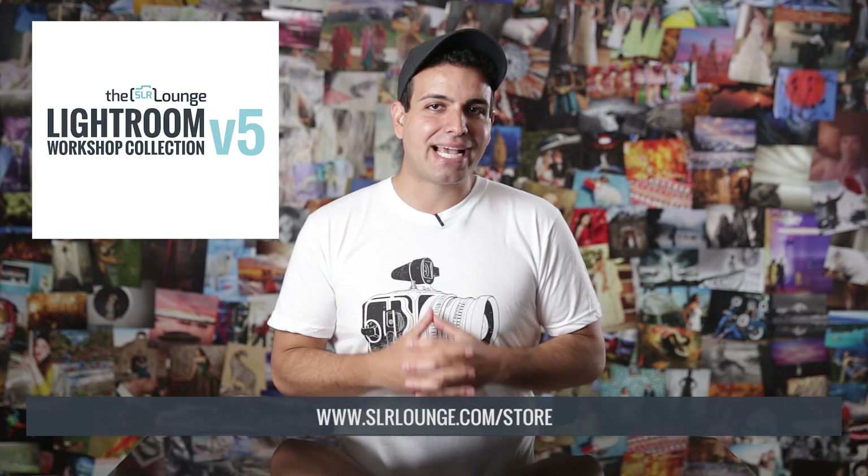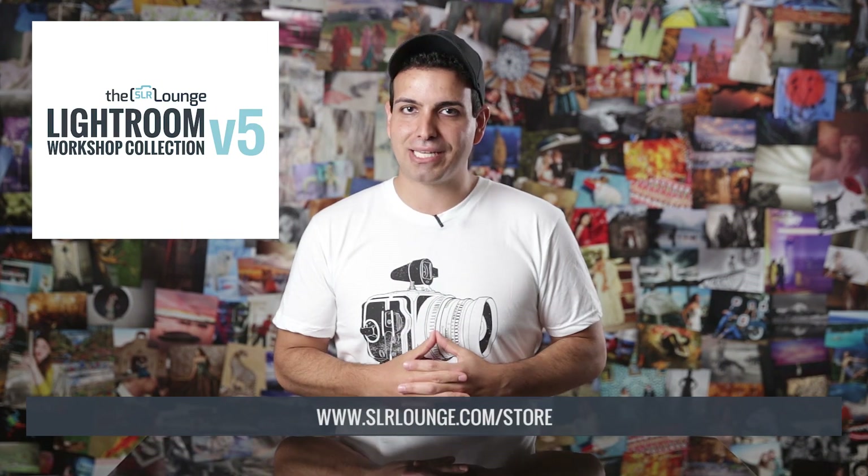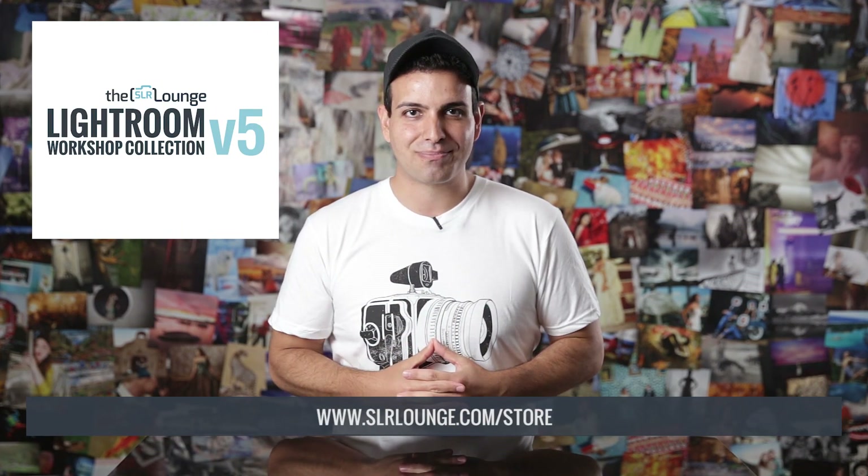At SR Lounge we have the highest standard in creating the best professional hands-on education available. Created by photographers for photographers, we're 100% sure that you're going to absolutely love the Lightroom Workshop Collection. To learn more, simply go to the SR Lounge store or click the links below in the description. Thank you so much. My name is Pi and I'll see you all in the next video.